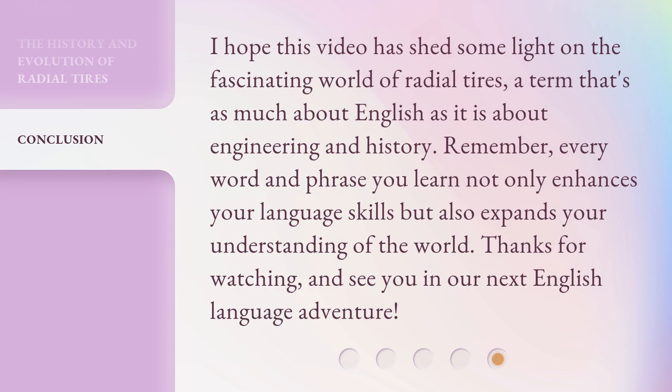I hope this video has shed some light on the fascinating world of radial tires, a term that's as much about English as it is about engineering and history. Remember, every word and phrase you learn not only enhances your language skills, but also expands your understanding of the world. Thanks for watching, and see you in our next English language adventure.